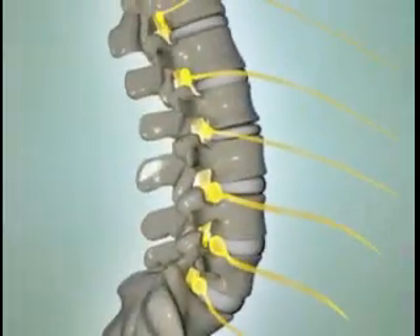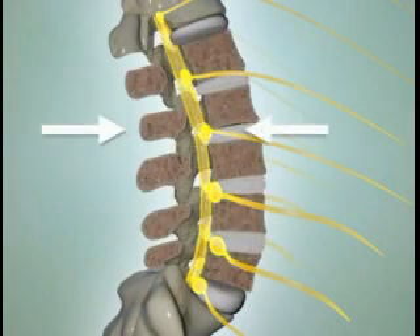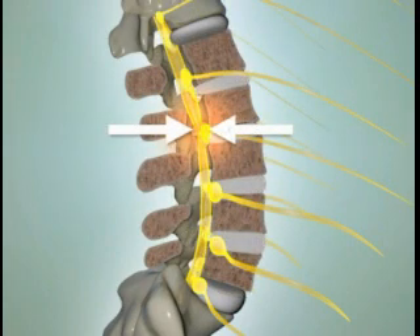These changes take up space inside the canal, and the resulting narrowed space puts pressure on the spinal nerves, which causes irritation and inflammation.